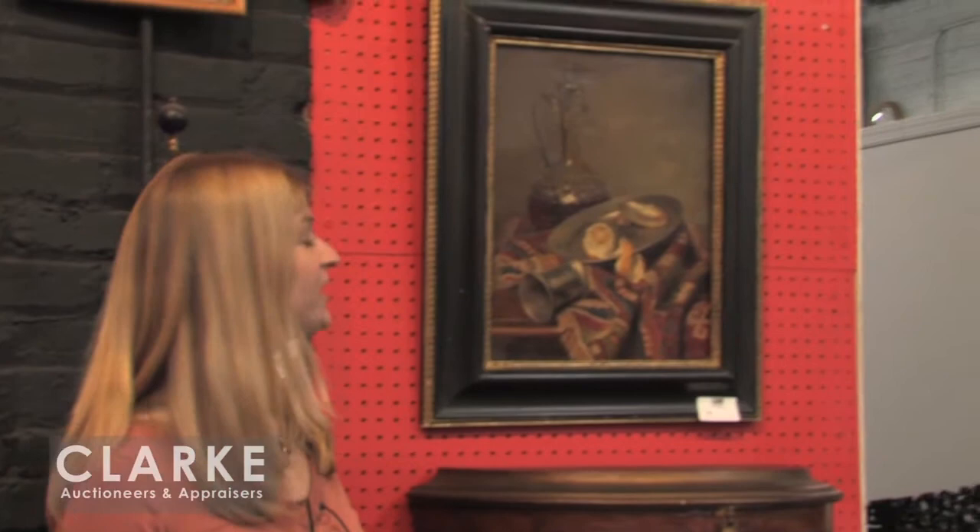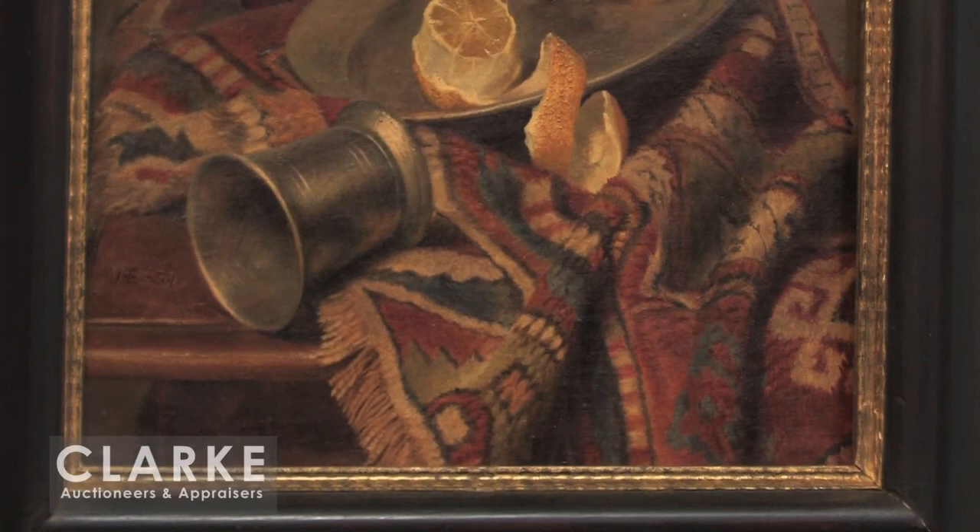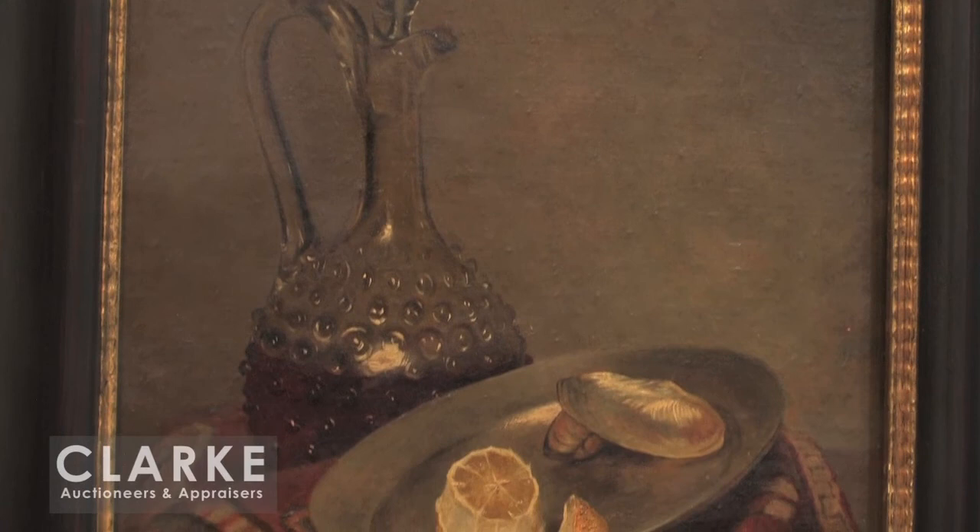And then from the same home in Greenwich, Connecticut as the Andriati comes this work by Jan Everson — a 20th century Dutch artist who very much painted in the 17th century manner. Here we have the decanter with wine, the wonderful texture in the tapestry or rug seated on the table, contrasting with the sleek shine off the pewter pieces. This is estimated at $2,000 to $3,000.